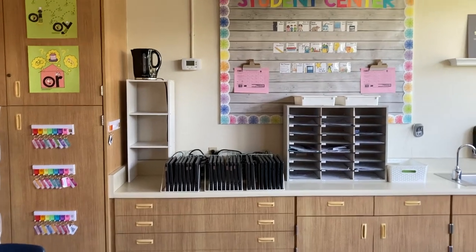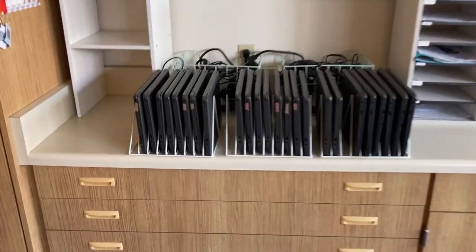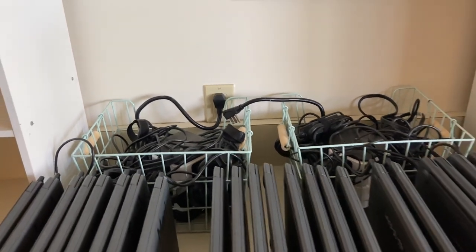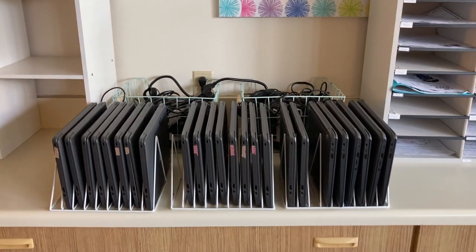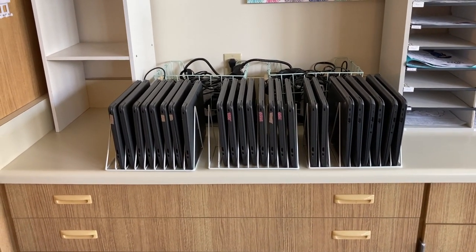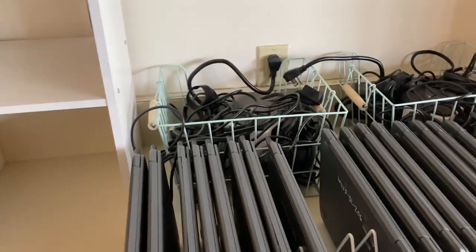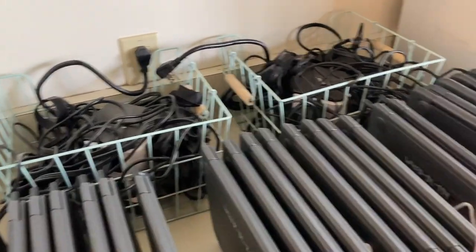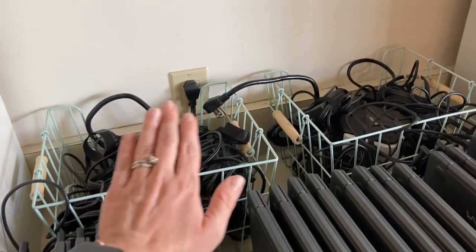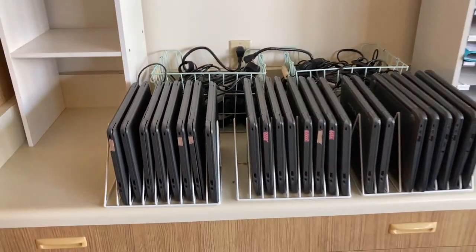Also on our back wall, we have our student center, where our Chromebooks are stored. I keep the Chromebooks in these little magazine holders, and then all of the cords are just in these baskets. I would give this system like a five out of ten — it's worked okay for this year. In the past I had a laptop cart or Chromebook cart, and that seemed to work a little bit better even though it took up more space. The trouble with this system is I have three sets of Chromebooks and one set has some different cords, so I have to rotate the cords through being plugged into the one outlet — not the most efficient, but it's worked for this year.